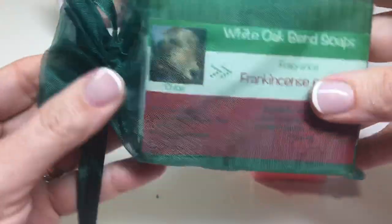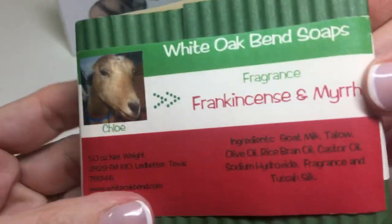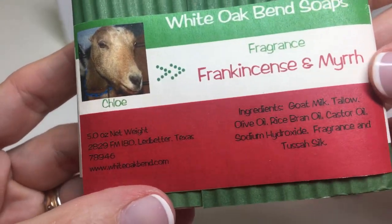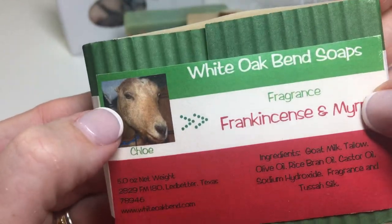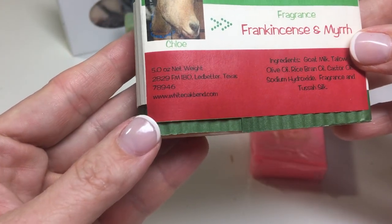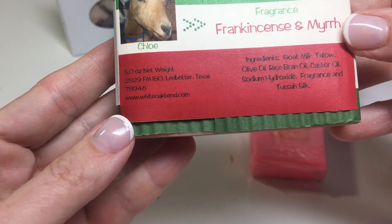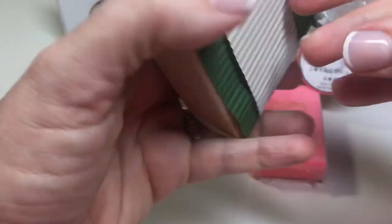White Oak Bend Soaps came in this organza bag. White Oak Bend Soaps, Frankincense and Myrrh — oh, Chloe the Goat, look at that. Five ounces. Ingredients: goat milk, tallow, olive oil, rice bran oil, castor oil, sodium hydroxide, fragrance, and Tessa Silk.